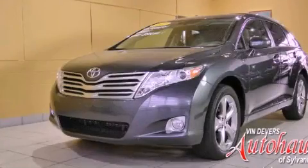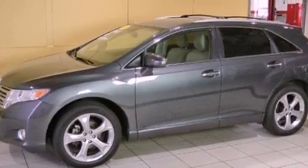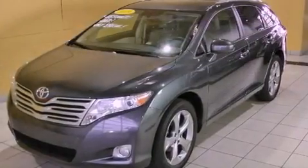This is a 2009 Toyota Venza. Plenty of space for what you need. It has a 3.5 liter 6-cylinder engine and an automatic transmission.